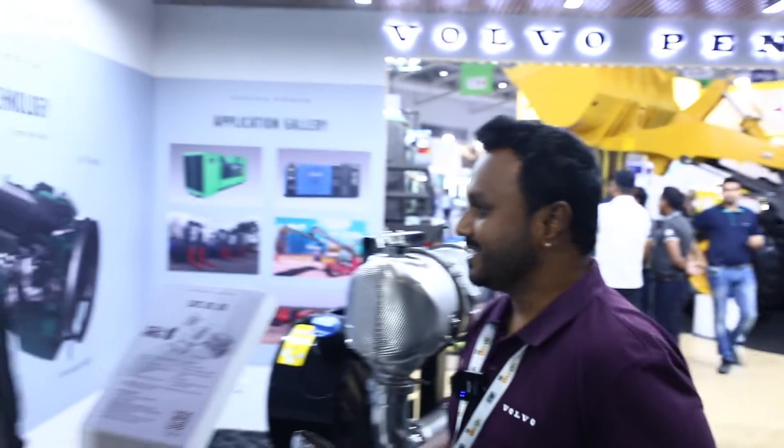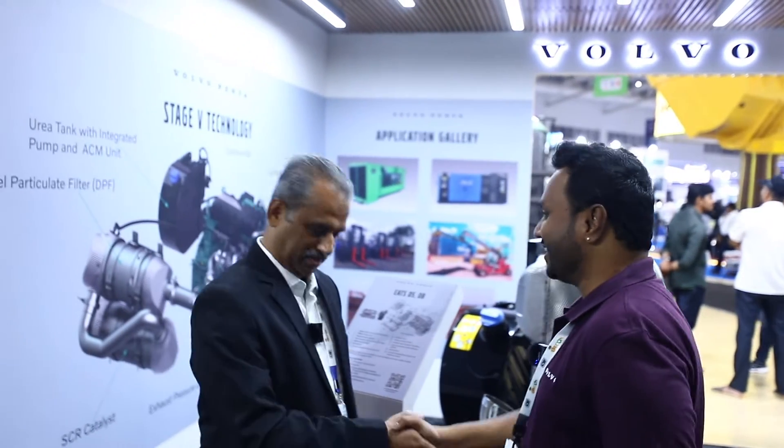Let us take a quick minute to go and talk to Sethu Madhavan, who is the head of Volvo Penta in India, and discover what is in store for Volvo Penta at this year's Excon. Hi Sethu, pleasure to meet you here at Excon.